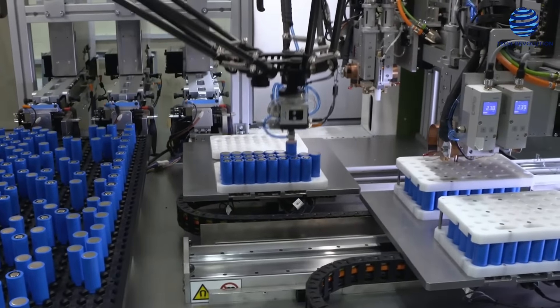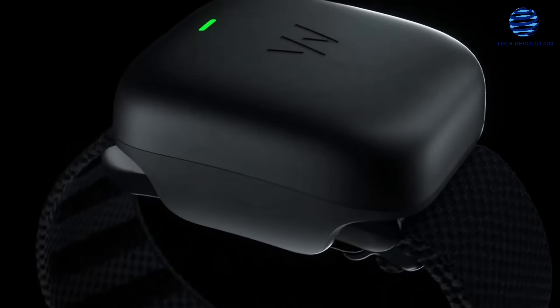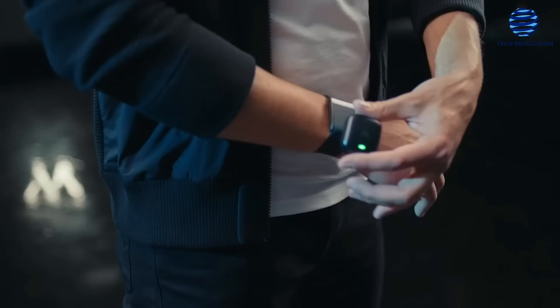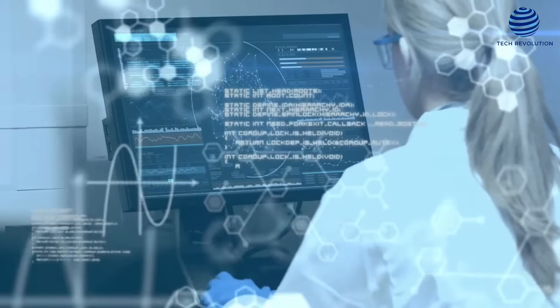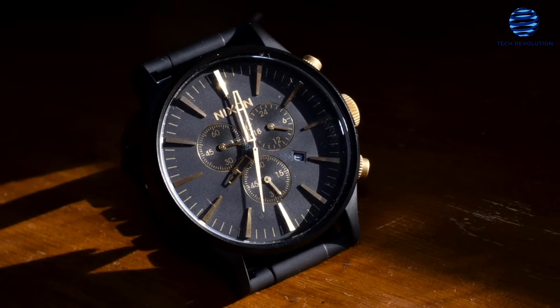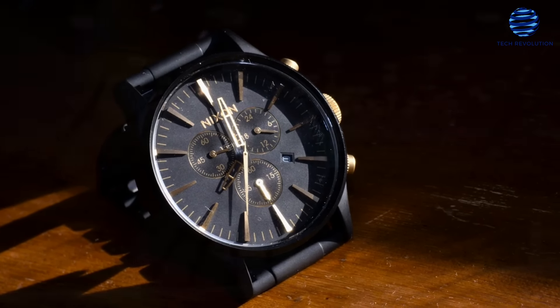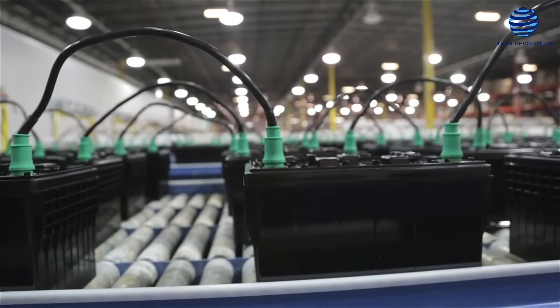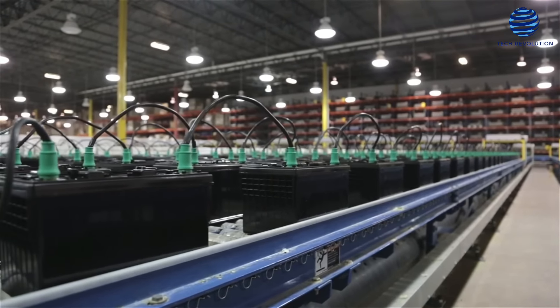Sila's lithium-ion batteries have already gone past the concept stage. The wearable health and fitness tracker Whoop 4.0 is powered by Sila's technology. The Whoop fitness tracker is an important step forward for Sila's sustainable and renewable energy plan, which has been working to improve lithium-ion battery energy storage. The new battery will extend the operating range of small electronics, and Sila is also looking at putting its chemistry into electric vehicle batteries.